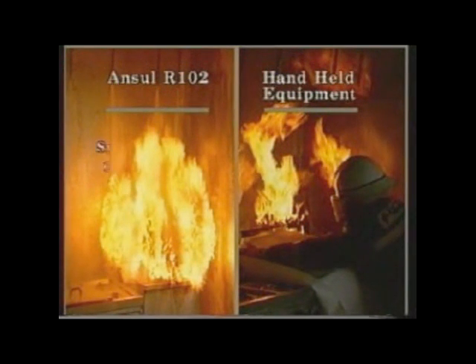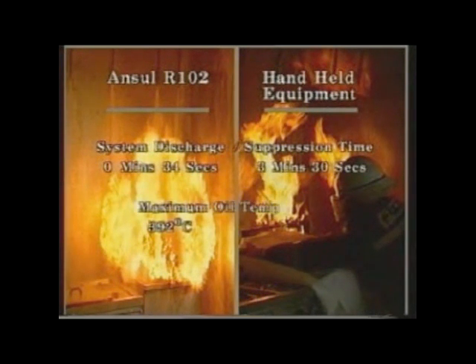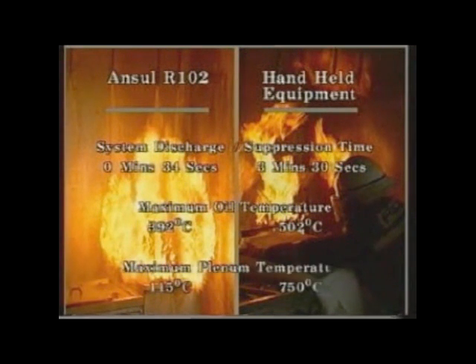These demonstrations were intended to show the conditions encountered in dealing with fire in a realistic kitchen environment. They highlight the capabilities of the ANSEL R102 system for reducing the risk of fire damage to cooking appliances, kitchens and, most importantly, to staff.